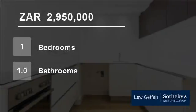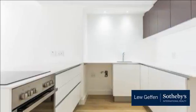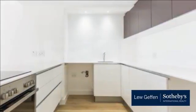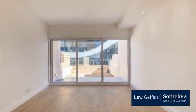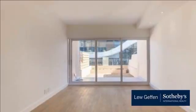Welcome to this one-bedroom flat for sale in Seapoint, Cape Town, Western Cape, South Africa for R2,950,000. Get your foot in the market with this top-quality finished one-bedroom, one-bathroom apartment in Central Seapoint.